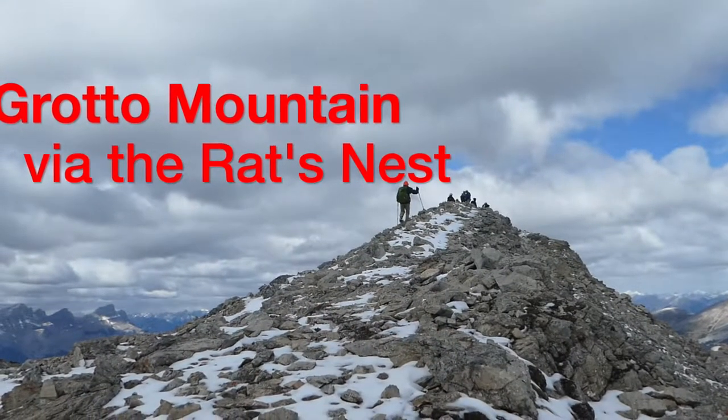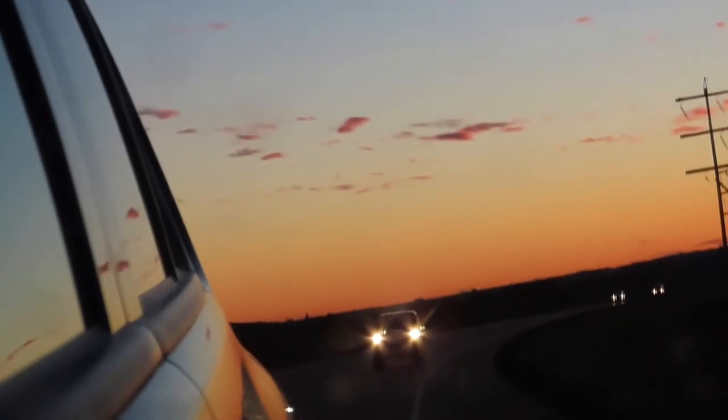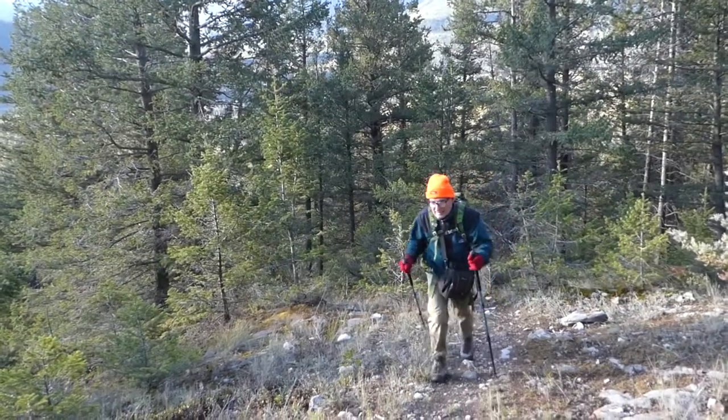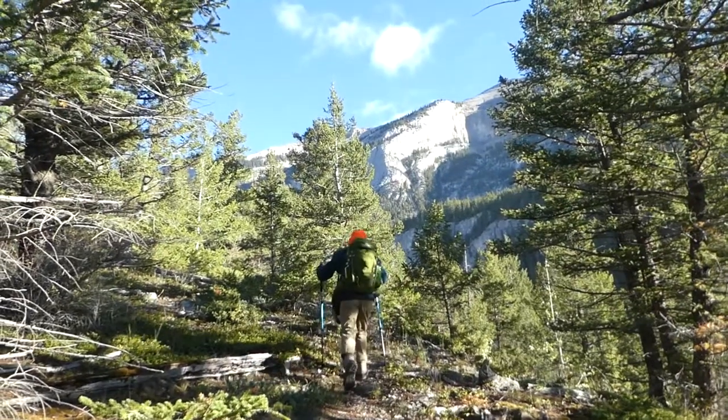Beneath Grotto Mountain is a large cave system called the Rat's Nest, a favorite of local spelunkers. We started early again on this hike because we are going to ascend from the parking for Rat's Nest, but terminate the hike five kilometers down the road after summiting. It's called a point-to-point hike, and involved a taxi ride to make it work.